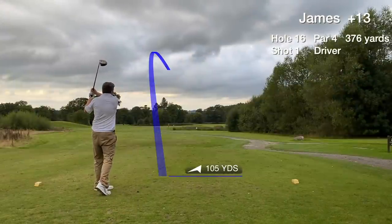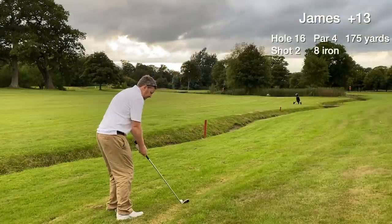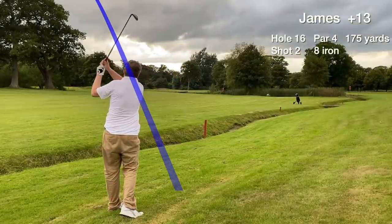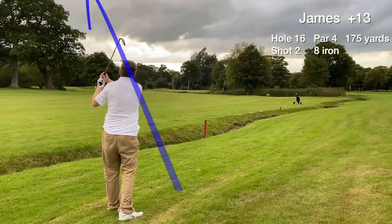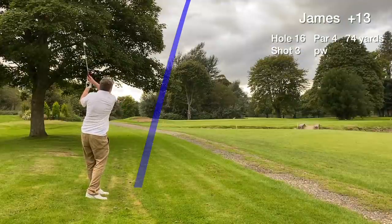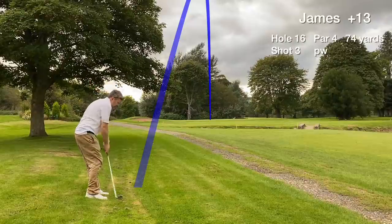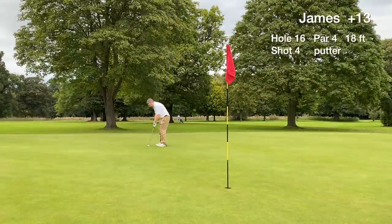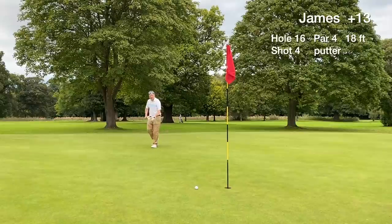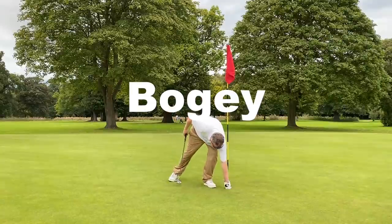Hole 16 is a par 4 — and there's a course management error. I was aiming to the right, not to the actual fairway. So the only option is to split the remaining 175 yards with two irons. We get on in three and have an 18-footer for par, but it misses short right and we card a bogey — which could have been worse.